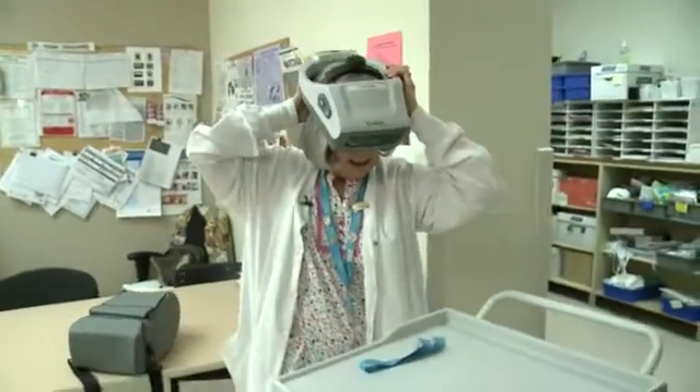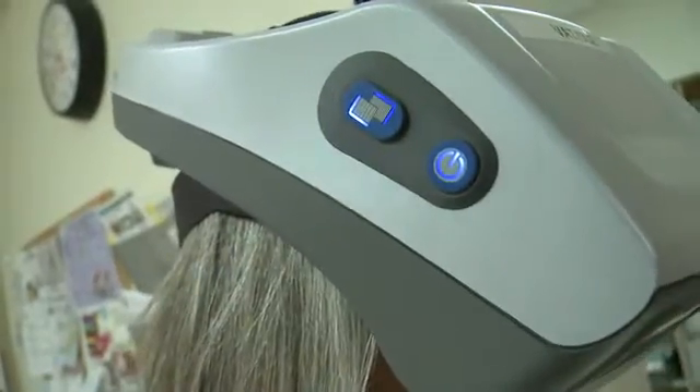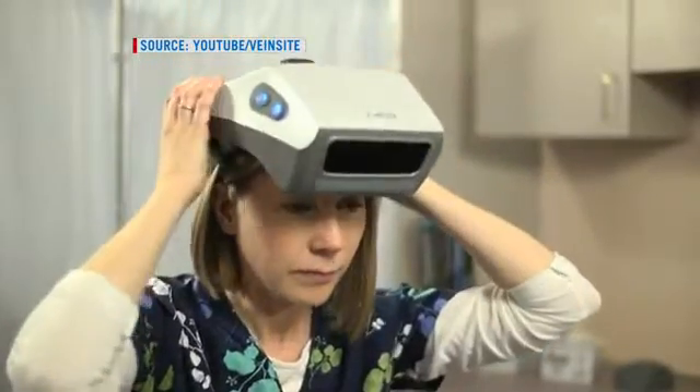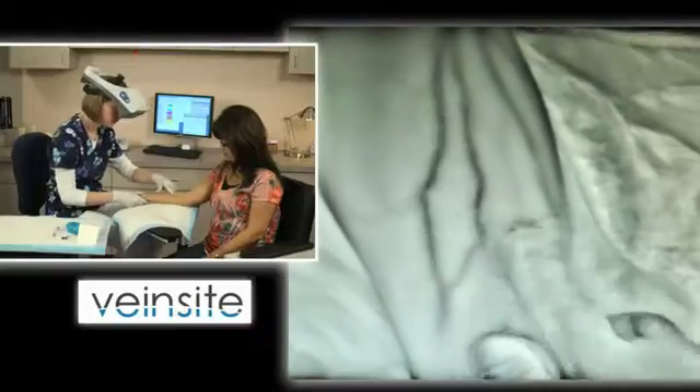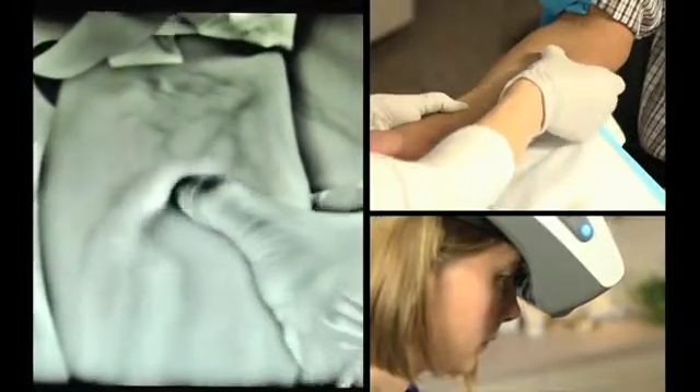You put it on, tighten it up, and turn it on. It's a device meant to prevent children from having too many pokes. I can see all of your vessels — I can follow them up. This technology allows nurses, doctors, and technicians to see through a patient's skin and visualize the tiny veins in a child's arm.